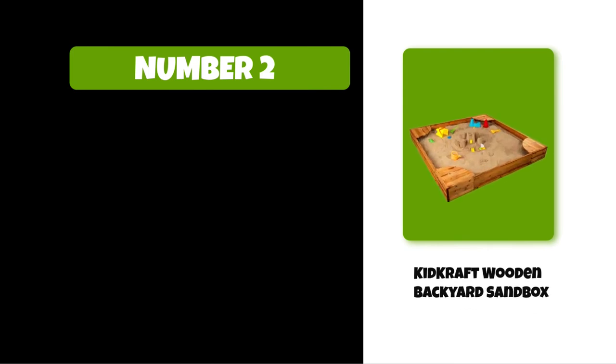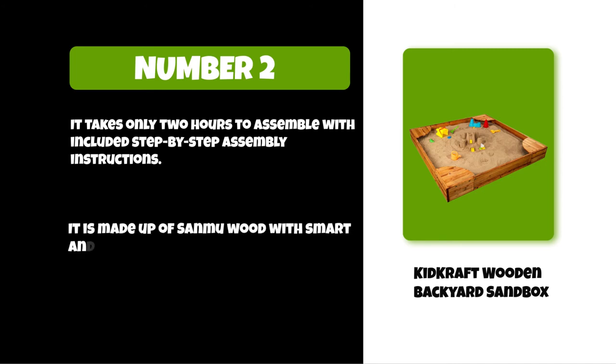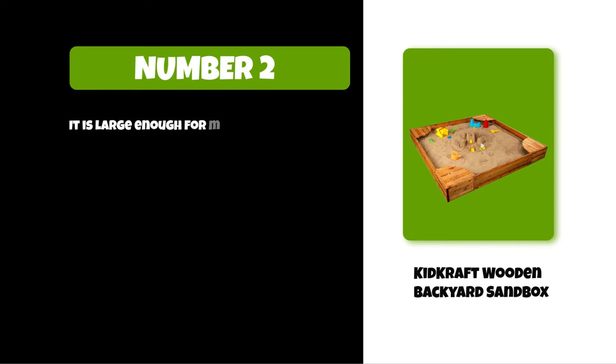At number two: the Heatcraft Wooden Backyard Sandbox. It takes only two hours to assemble with included step-by-step assembly instructions. It is made of sandlaw wood with smart and sturdy construction, and is large enough for multiple children.